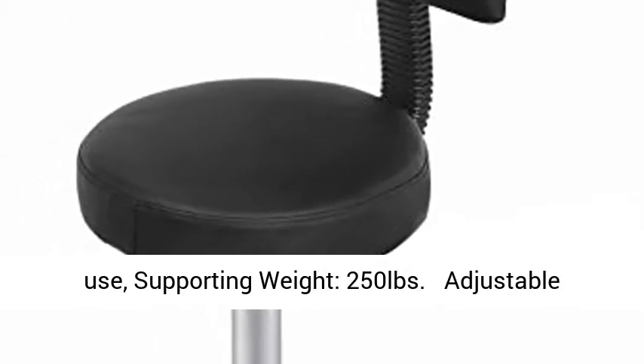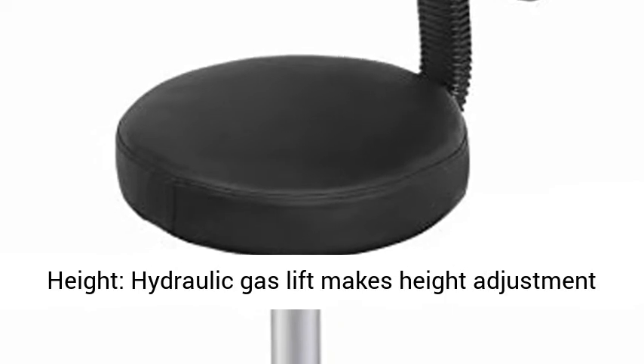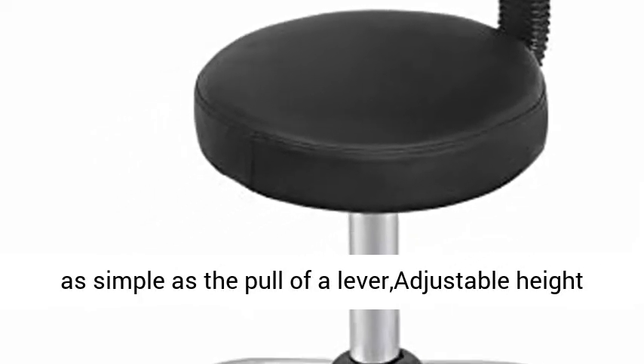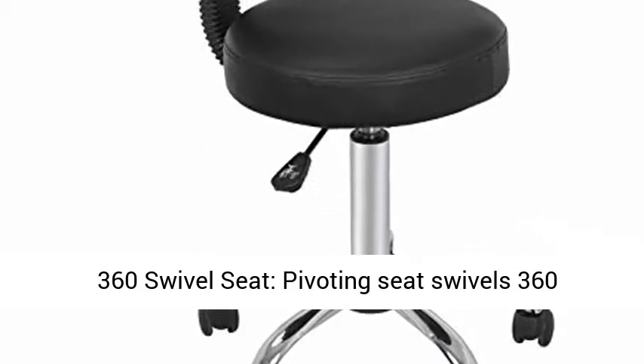Supporting weight of 250 pounds. Adjustable height — hydraulic gas lift makes height adjustment as simple as the pull of a lever. Adjustable height ranges from 20.86 to 27.55 inches from ground to the seat.